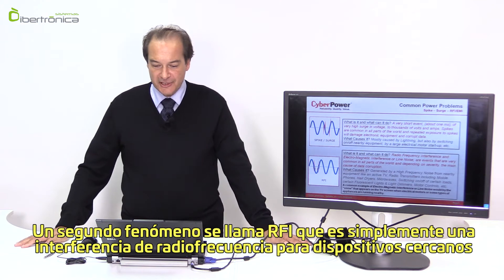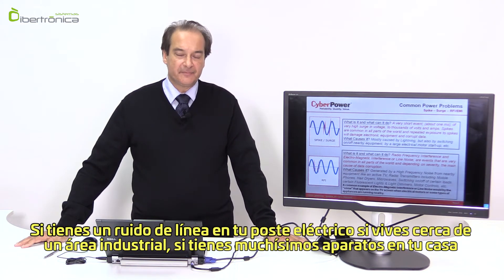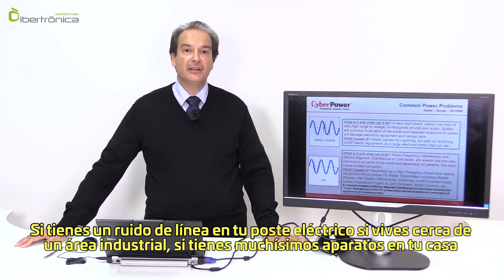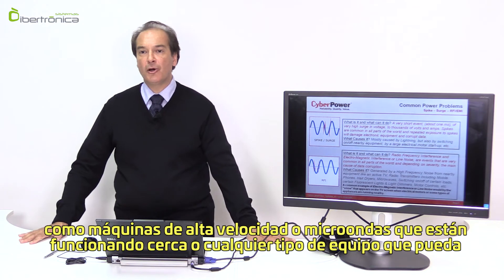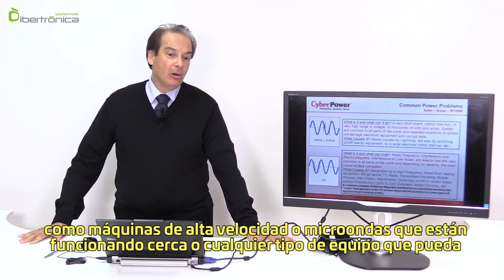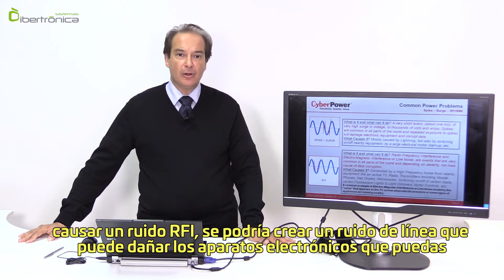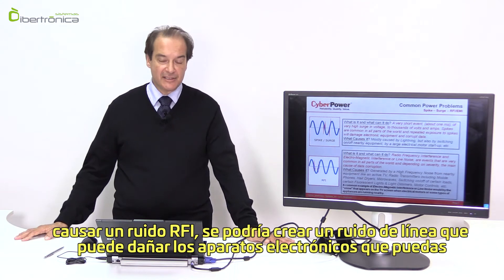A second phenomenon is called RFI, which is simply radio frequency interference from nearby devices. If you have line noise in your power grid — for example if you live close to an industrial area, or if you have high-speed motors or microwaves operating in close proximity — any type of equipment that can cause an RFI disturbance will create line noise that can be harmful to the electronic devices you might be using.